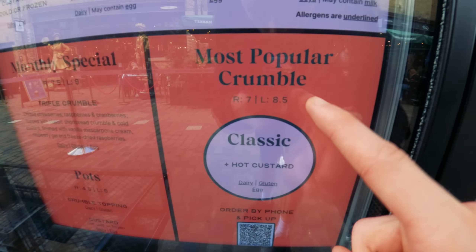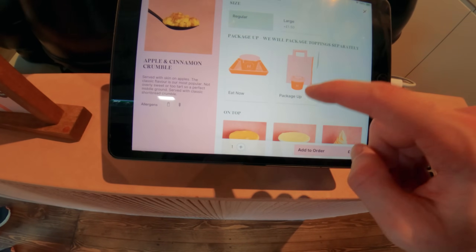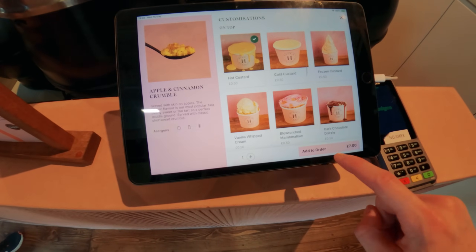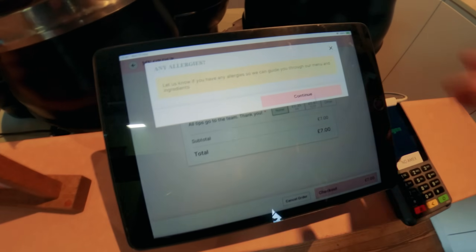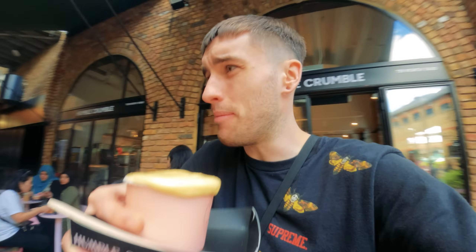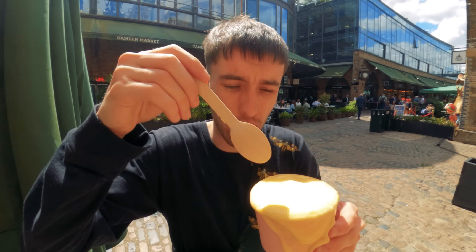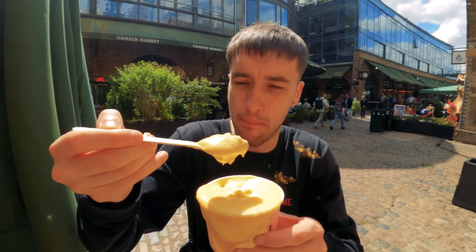This is what we're after guys — the most popular crumble with custard. Seven quid. I'm not going to get too upset because that's just London prices. Right, let's order — classic apple crumble. Oh, cinnamon as well! Not bad. Got to get custard of course. Oh guys, would you look at that — lovely apple crumble and custard, this is literally dripping everywhere. It's going to be so messy. But oh my god, look at that lovely thick custard as well. Seven quid — it better be good.